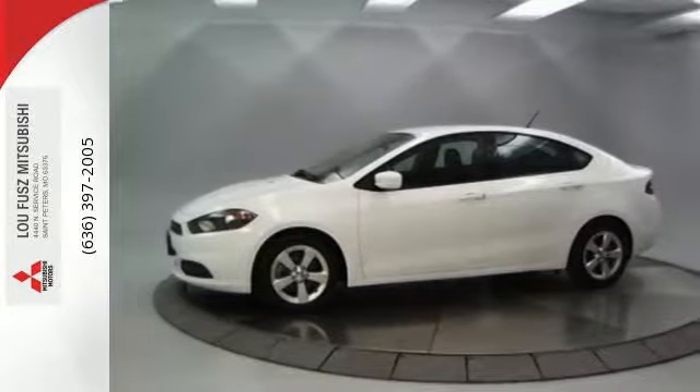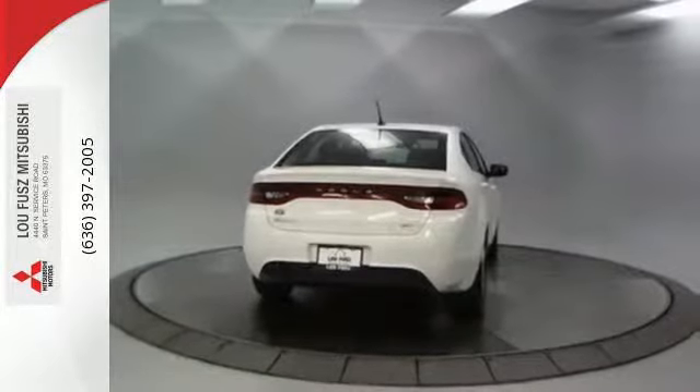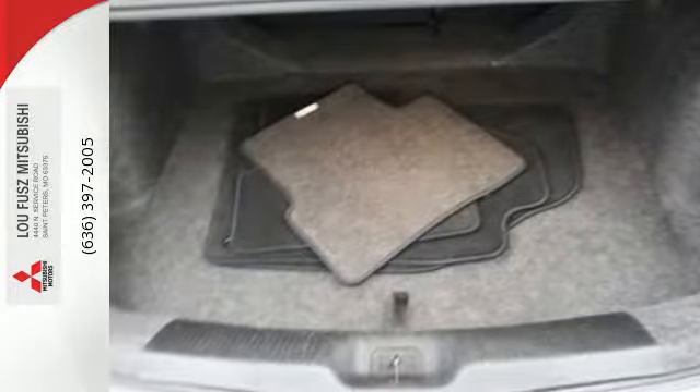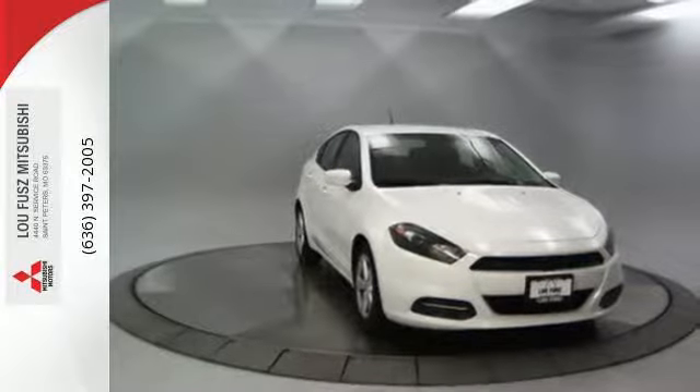Carry over this Dart's good looks into the night with its LED tail lamps. With electronic stability control, Uconnect audio, and 10 standard airbags, all your needs are covered. Sleek and stylish with safety galore — have it all in this impressive Dart.